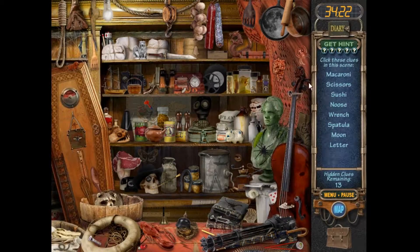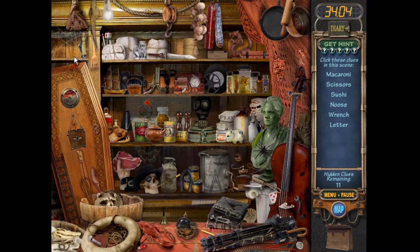Let's go have a look in the pantry. We're gonna look for some macaroni, scissors, sushi, a noose, and a French spatula. A wrench. Where's the wrench? There's the sushi — complete with chopsticks.